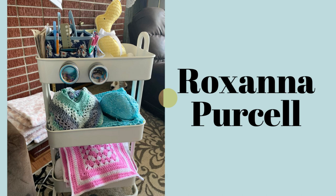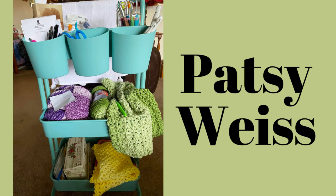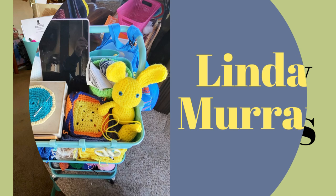Now we have Patsy's cart. Her purple pocket shawl still needs pockets sewn on it. The green yarn is going to be a spring wrap using a fun V-stitch and puff stitch pattern — that does sound fun, Patsy! On the bottom shelf is a neck scarf; she doesn't care for the buttons on it and needs to figure something else out.